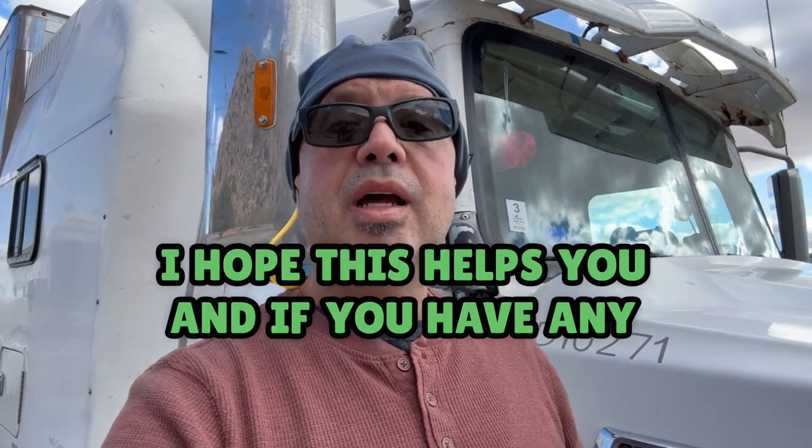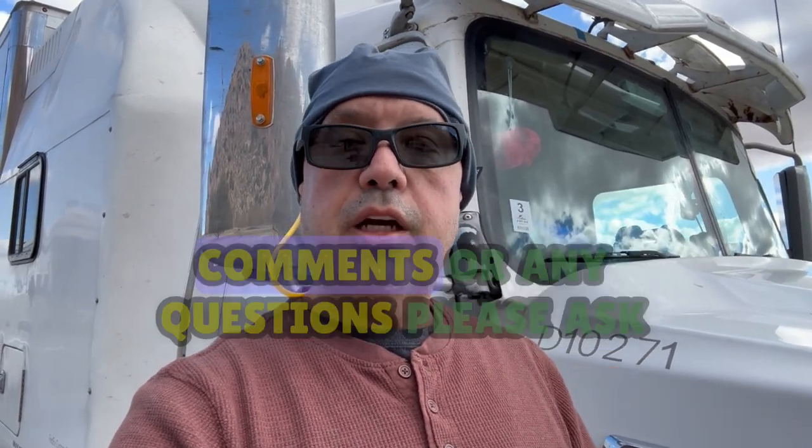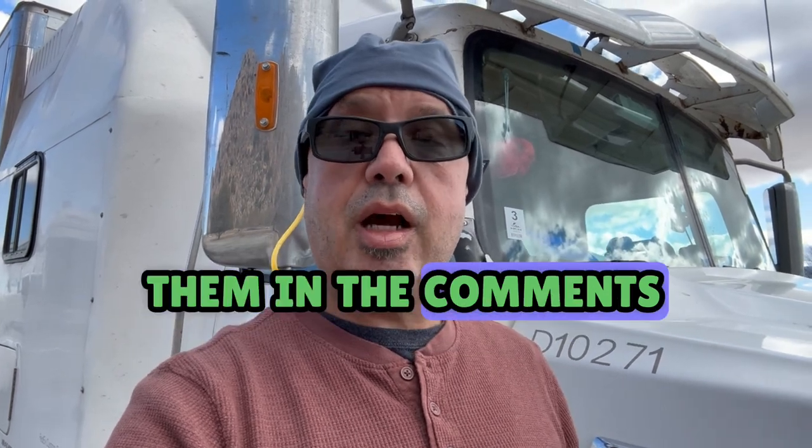I hope this helps you, and if you have any comments or any questions, please ask them in the comments.